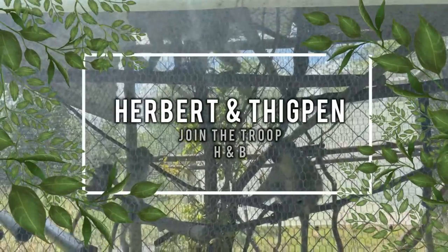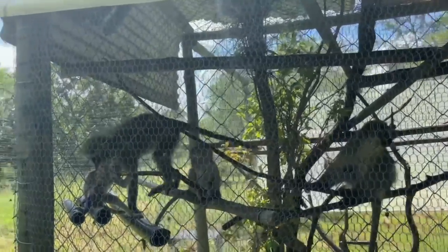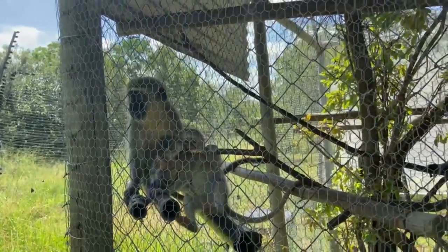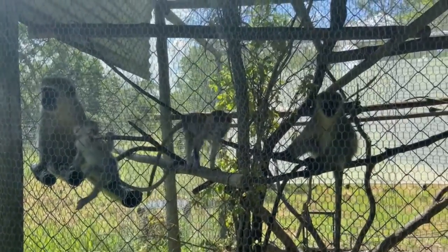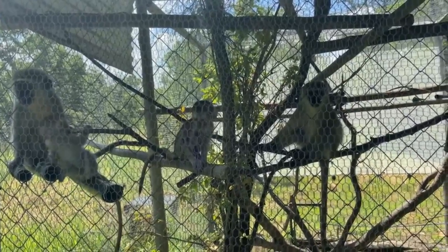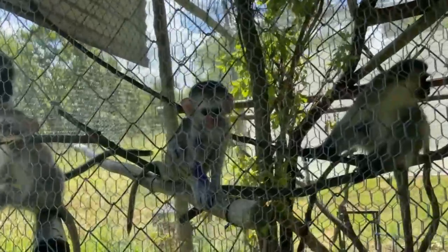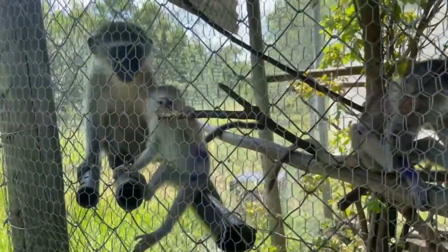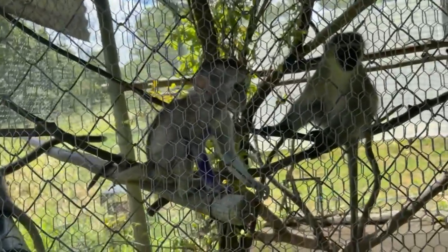This is the H&B intro cage with Thigpen on the left and Herbert just coming up to him. I'm going to be releasing these guys soon, so hopefully it's all going to go quite quickly and well, and they're going to drink lots. Thigpen has got some nice purple arms and Herbert is just purple on his side and his back leg — just an easy way to tell these guys apart.